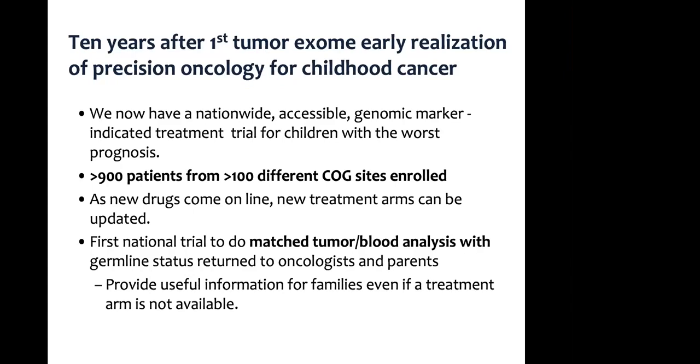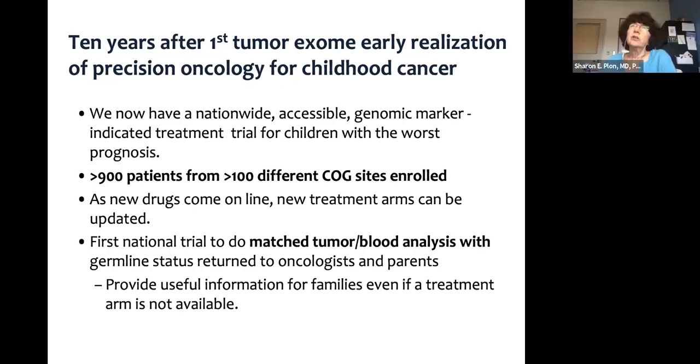The average cost now depends on who you talk to, and you may not need exomes. Large panels cost around $1,000, with some companies offering them even cheaper. Many companies doing large panels for adults charge between $500 and $1,000.